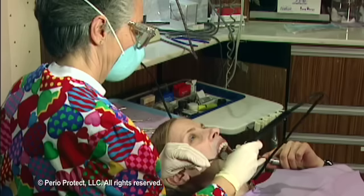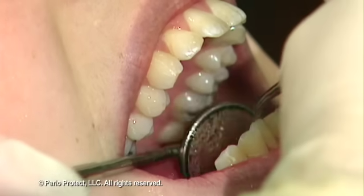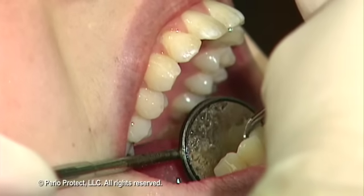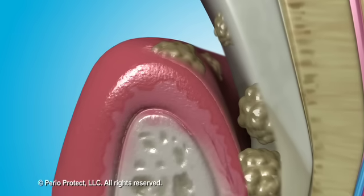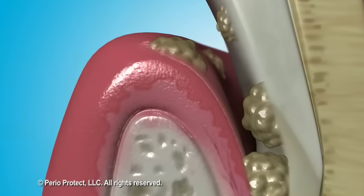Dentists have many options when treating your gum disease. The standard cleaning procedures, called scaling and root planing, can help reduce some of the bacteria involved. Unfortunately, bacteria are continually reintroduced into the mouth, and this procedure often needs to be repeated to maintain oral health.